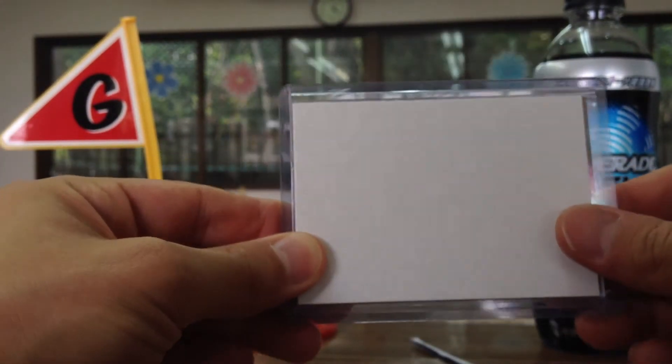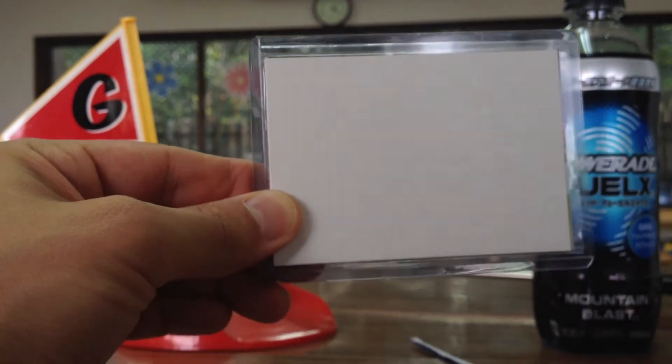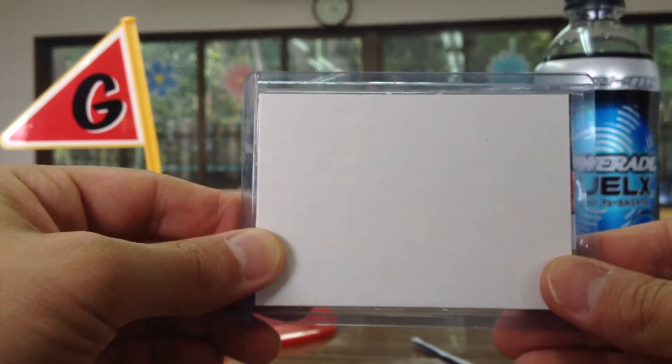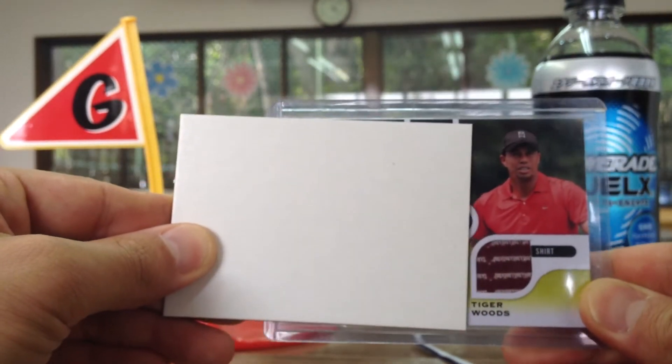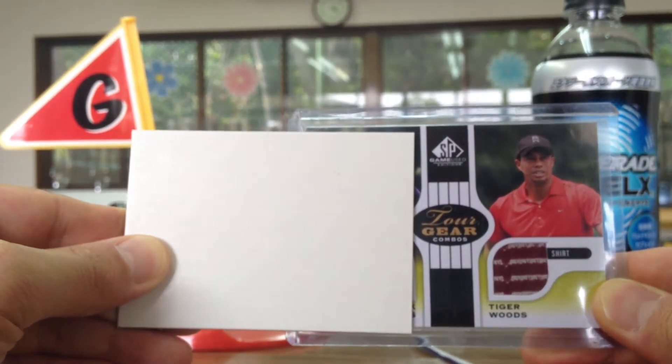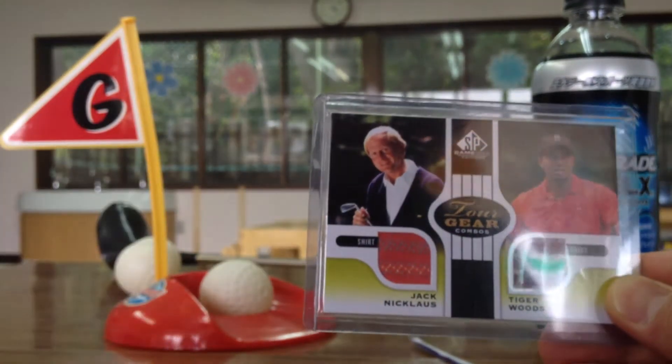Alright, I'll slide this way. It is a golf card. It's a dual of Tiger Woods, Tour Gear Combos, and Jack Nicklaus. So pretty neat.